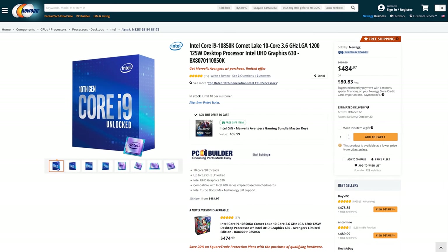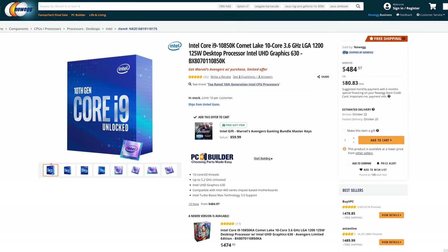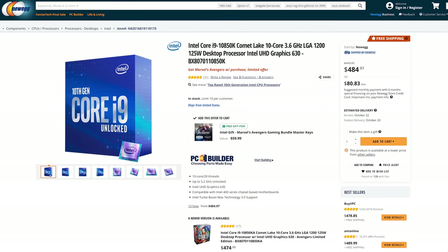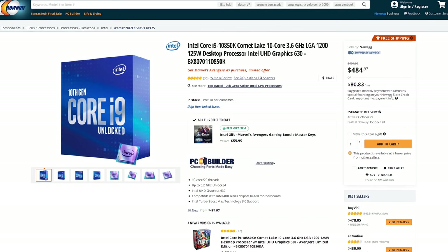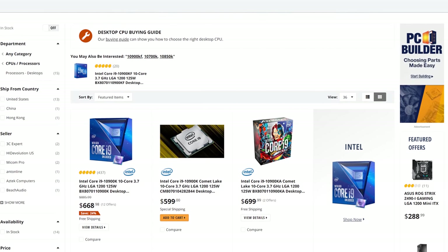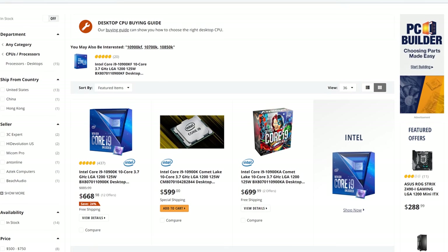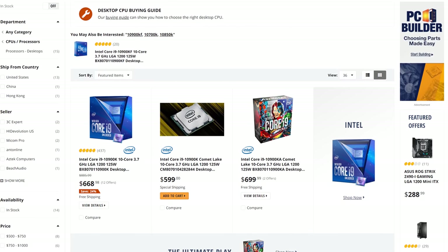Earlier this year we got the Core i9-10850K, which is a lower-clocked version of the 10-core Core i9-10900K that Intel has listed at a lower retail price. The reason I say 'listed' is because you can't really compare the 10850K to the 10900K easily — the 10900K is consistently out of stock or sold at an inflated price, same as the 10900KF. Presumably the lower clocks also allow Intel to get better yields, given the full 10900K is listed with an aggressive 5.3GHz boost target.